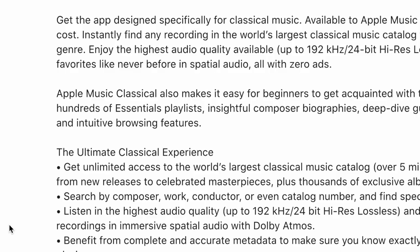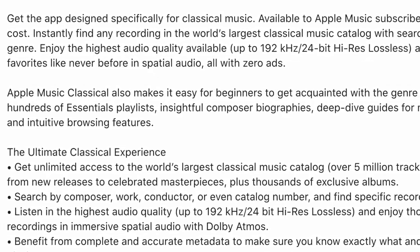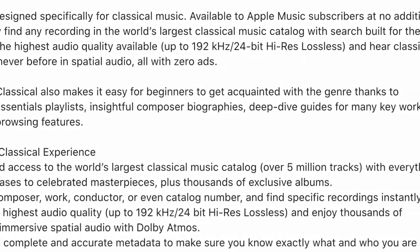Whatever your thoughts are on Apple, you have to give them credit — bringing classical music to a large mainstream audience is a big deal, especially for beginners trying to get their feet wet. What's great about the Apple Music Classical app is that there are going to be guides on how to listen to music. Based on the website, you can access hundreds of playlists, insightful composer biographies, deep-dive guides for key works, and intuitive browsing features, making it a very accessible experience for the listener.